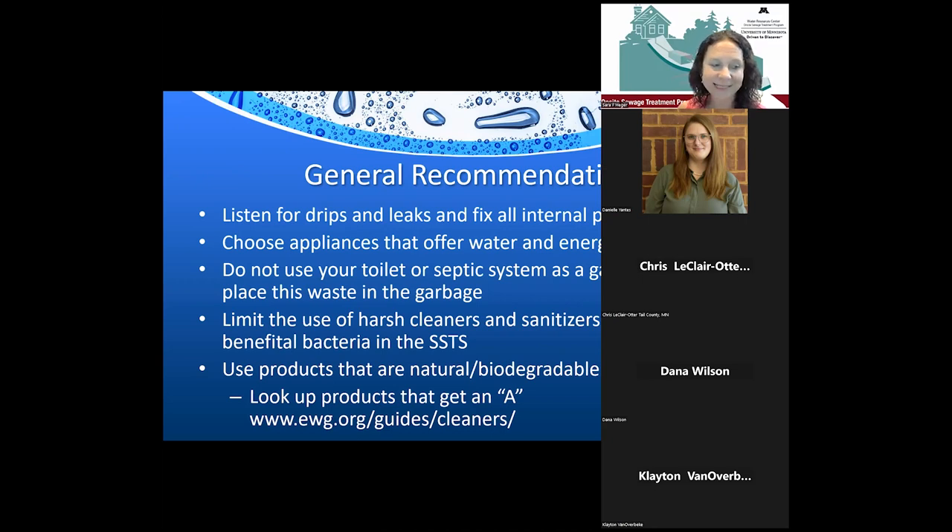The general recommendation is to use natural or biodegradable cleaning products. The Environmental Working Group website grades cleaning products A through F for their impact on public health and the environment. Products that are better for public health and the environment are also better for your septic system.